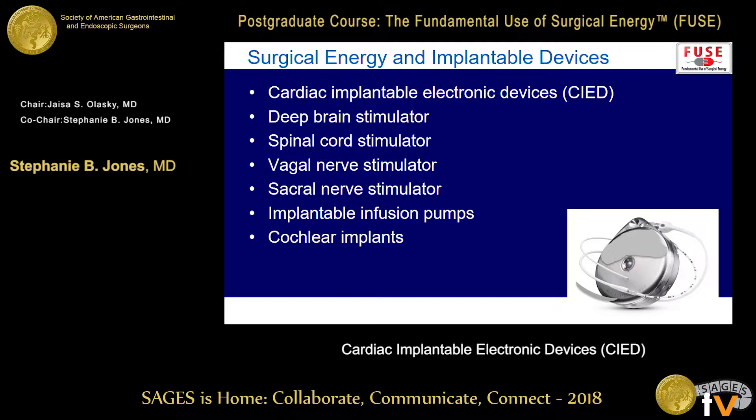When you think about the various wires that we put in patients, certainly the most common are the cardiac implantable electronic devices, but there are lots of other things being put into your patients, including deep brain stimulators, spinal cord stimulators, vagal nerve stimulators, sacral nerve stimulators, various implantable infusion pumps for pain management, as well as cochlear implants. We're going to concentrate on the cardiac devices, but be aware that there are other things in your patients that are potentially problematic when it comes to radiofrequency energy.